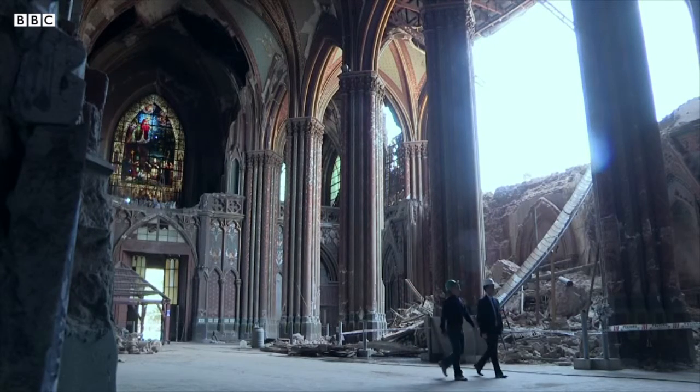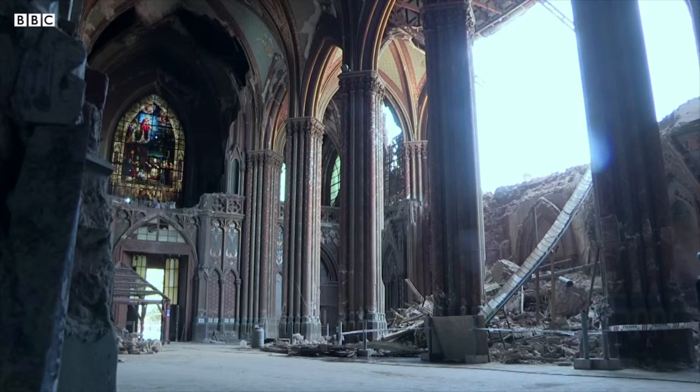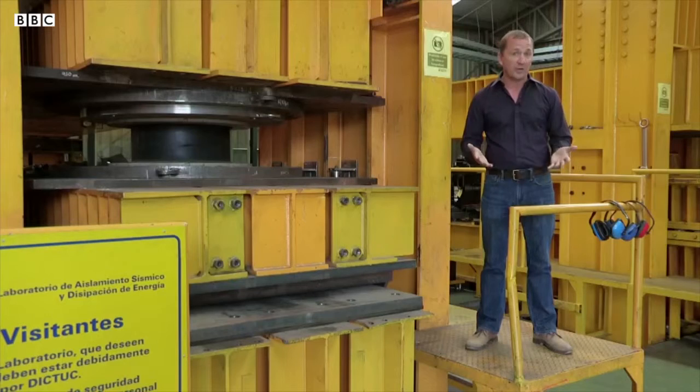Natural disasters like earthquakes will continue to claim lives and devastate cities around the world. We need to keep developing technology further so that when an earthquake does strike, we're as well protected as possible.